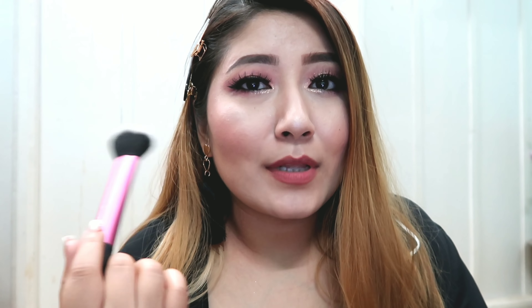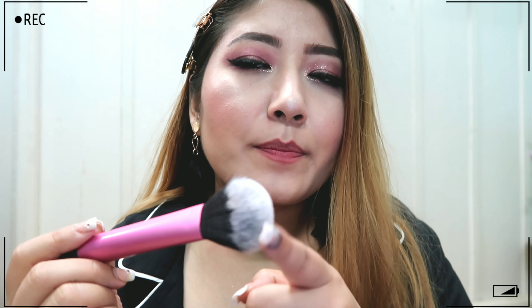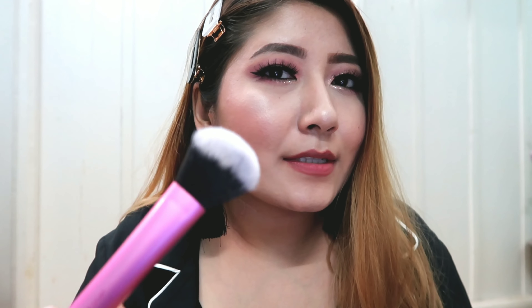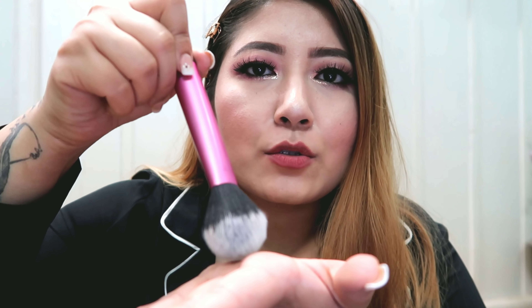Then I have the multitask brush. I use this to powder my face, apply bronzer, apply blush, and even apply highlighter because it's pointed towards the top, which helps pick up the product. The good thing about a brush like this is that because it's pointed at the tip, you can pick up your product precisely, and the sides of the brush will also help blend the product onto your face.